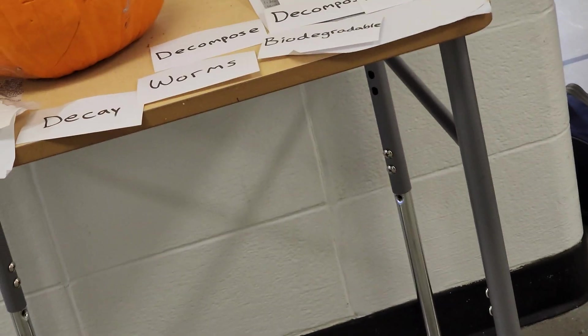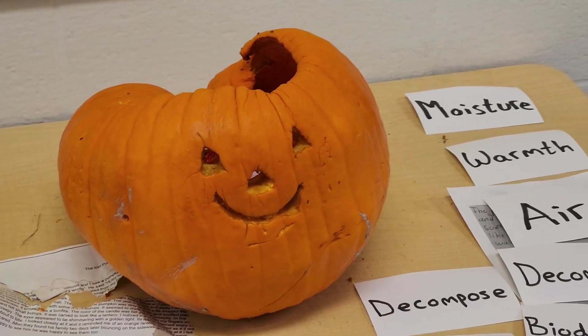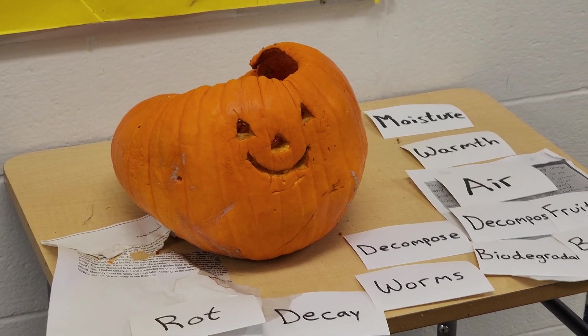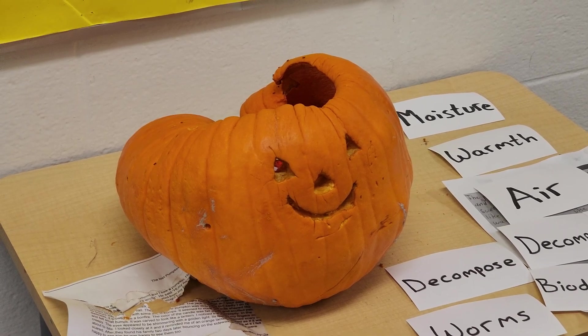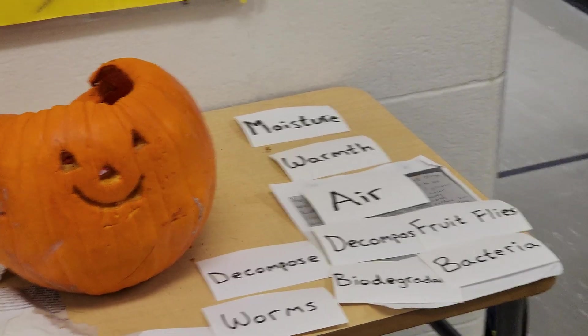Worms are also decomposers — different kinds of worms help break things down. And then we have bacteria. Bacteria are decomposers too. You can't see bacteria; they're so small you need powerful microscopes to see them. But bacteria love this pumpkin — they think it's the most delicious snack ever. They start absorbing it into their bodies, making more bacteria, and it becomes a bacteria party, shrinking the pumpkin down.